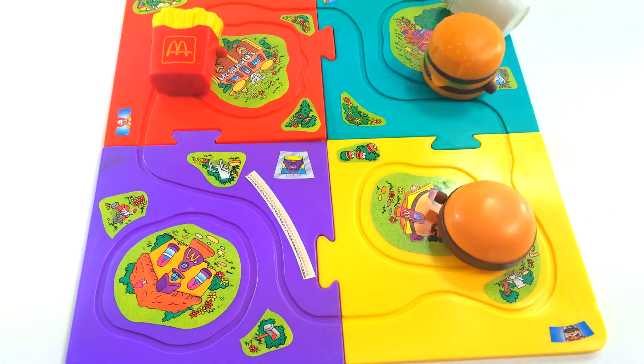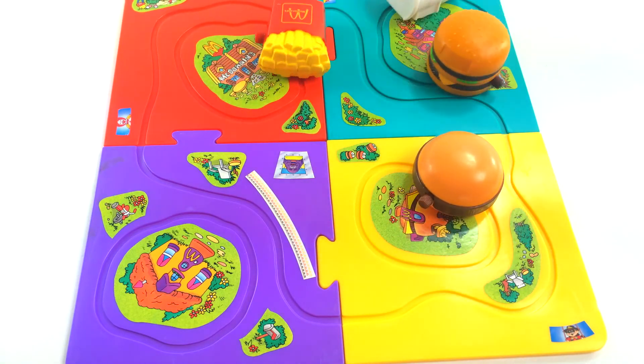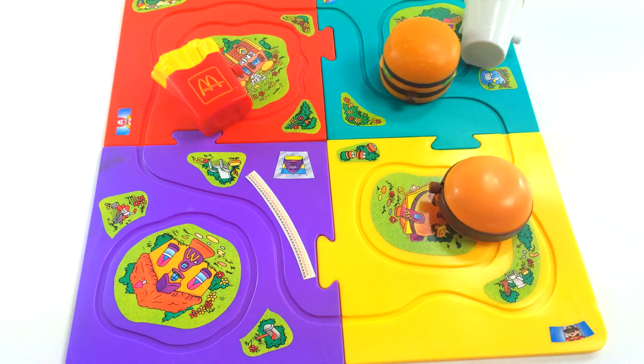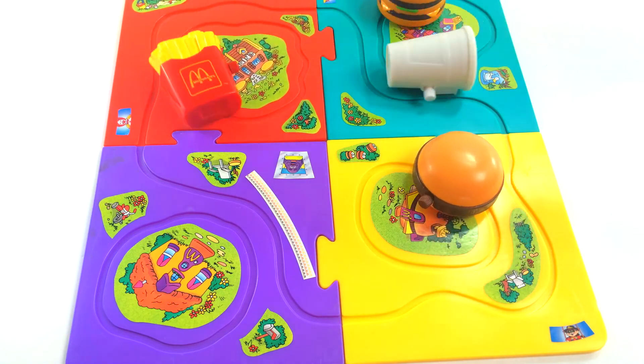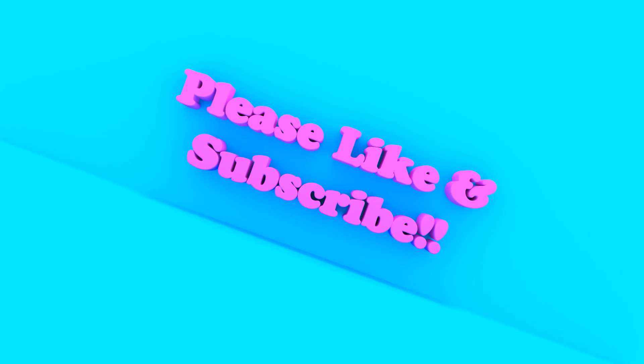I really hope you've loved today as much as I have opening the Tricky Trackers from the McDonald's Happy Meal in 1995. Don't forget to share this video with your friends, don't forget to subscribe, and I'll see you again next time. Bye everybody!